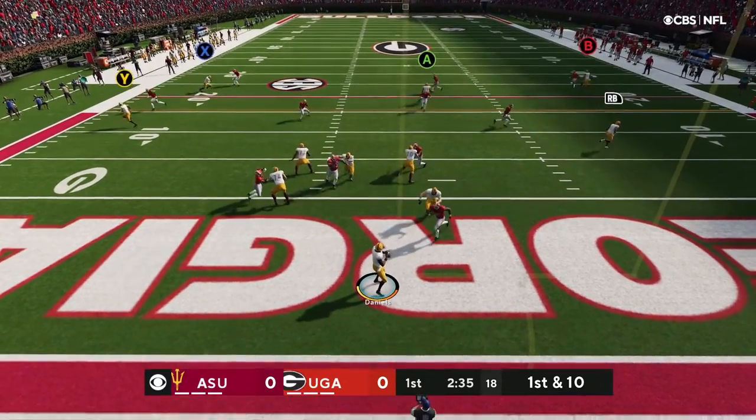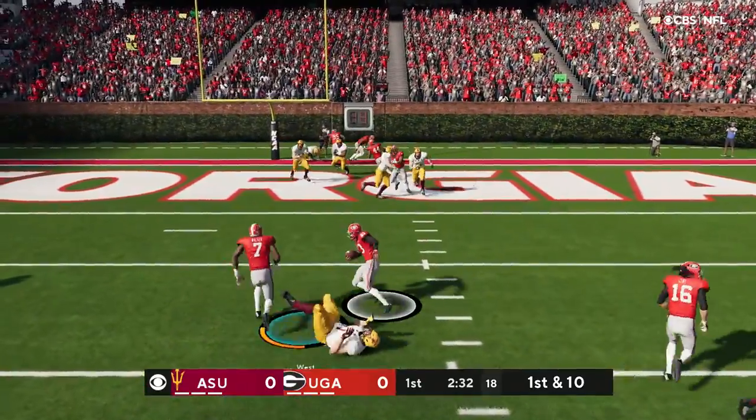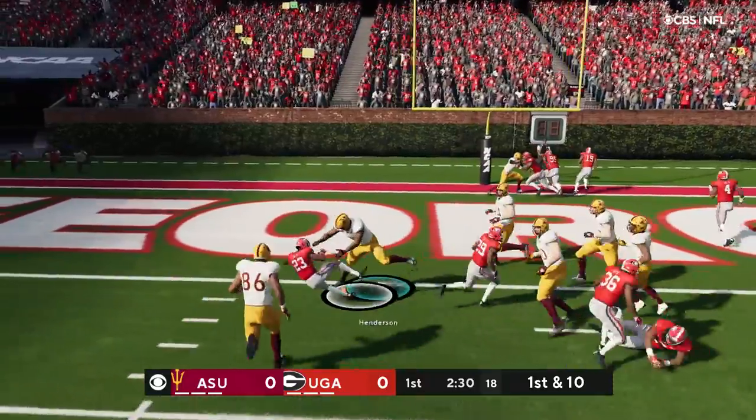Throwing on first down, Daniels. And this is going to be intercepted. A great read, and it's picked off.